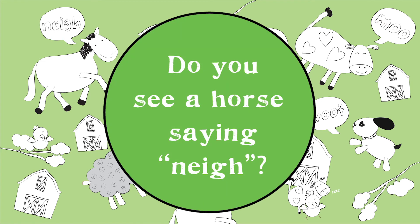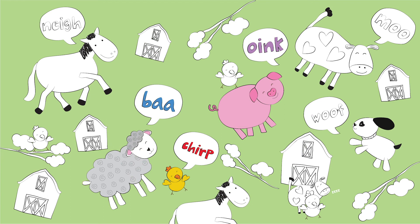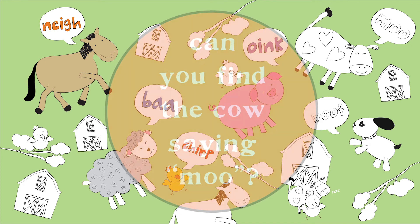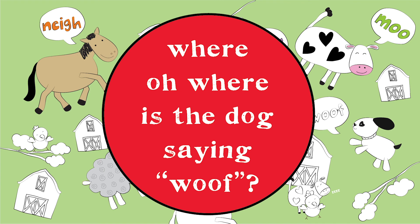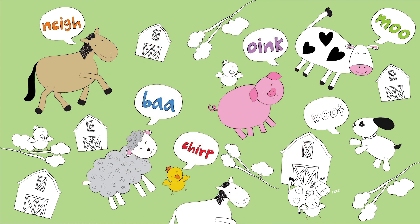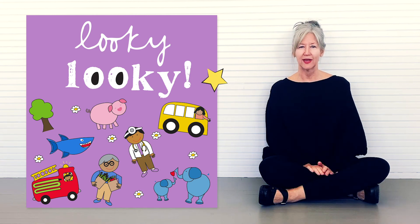Do you see the horse saying neigh? Can you find the cow saying moo? Where oh where is the dog saying woof?